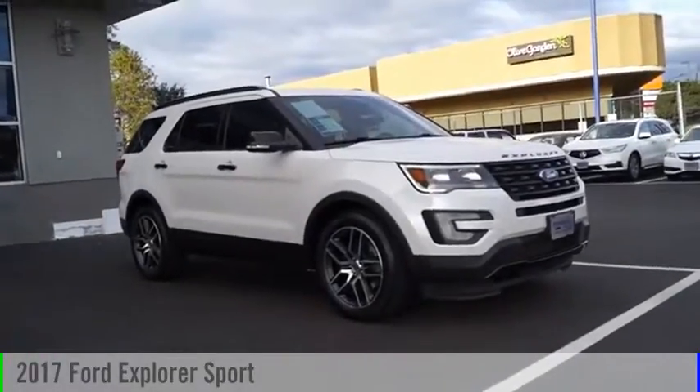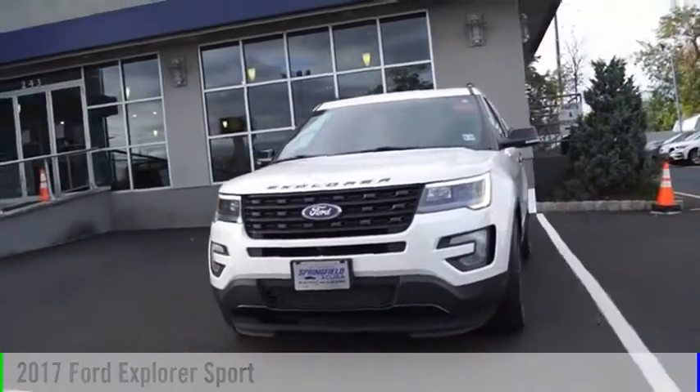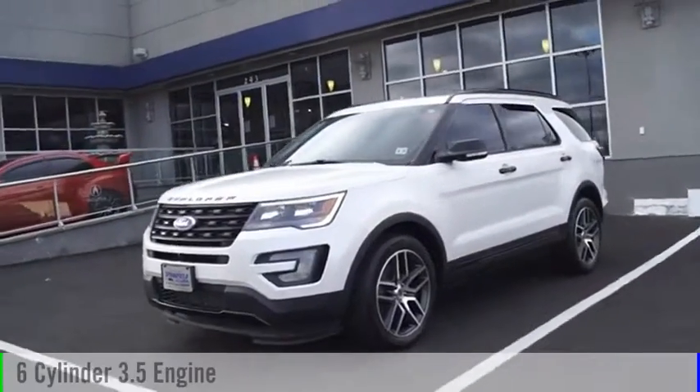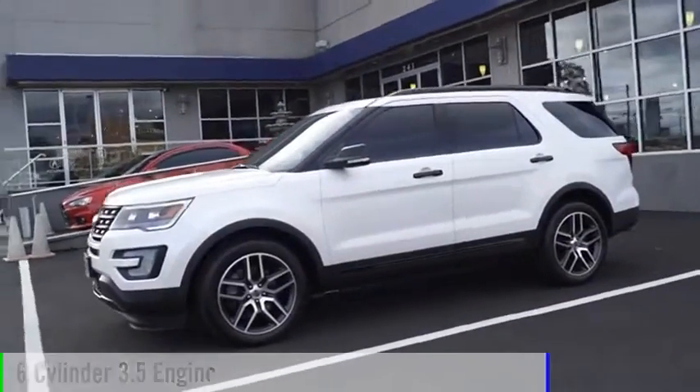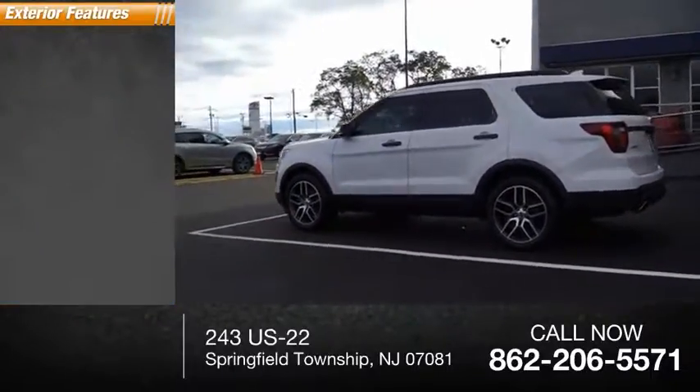Stop by and take a look at the 2017 Explorer. This vehicle is powered by a four-wheel drive, six-cylinder, 3.5-liter engine. This vehicle has less than 30,000 miles. Here are some of this vehicle's great options.